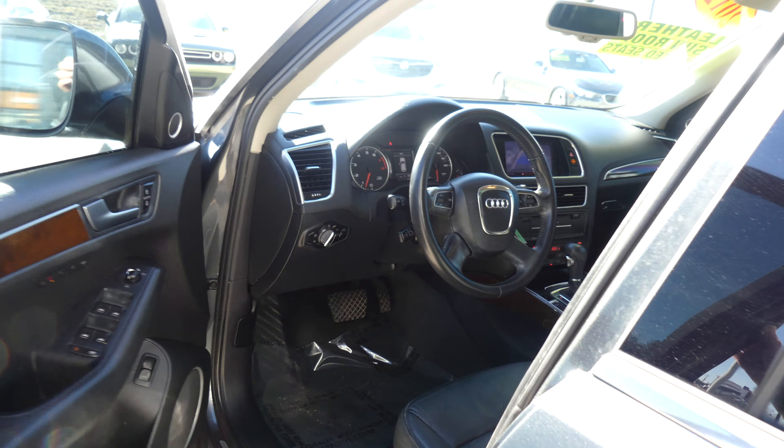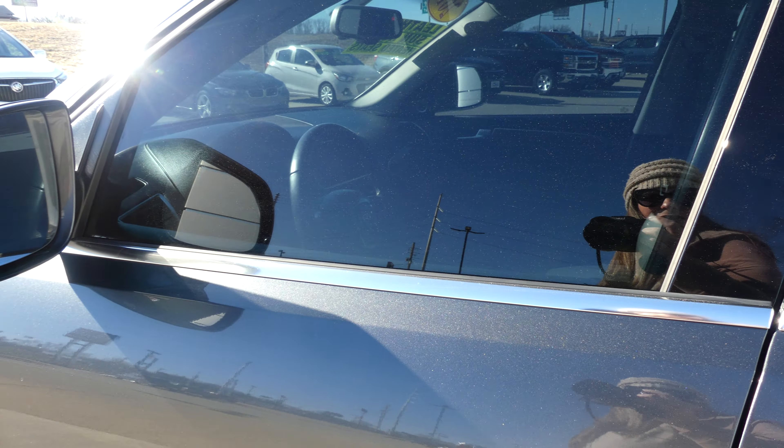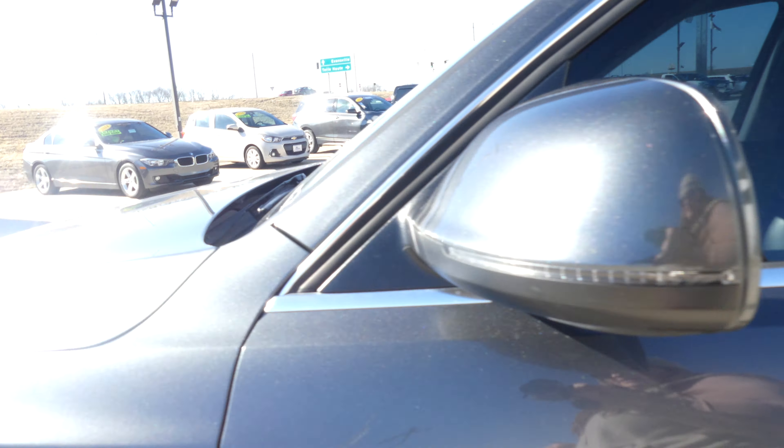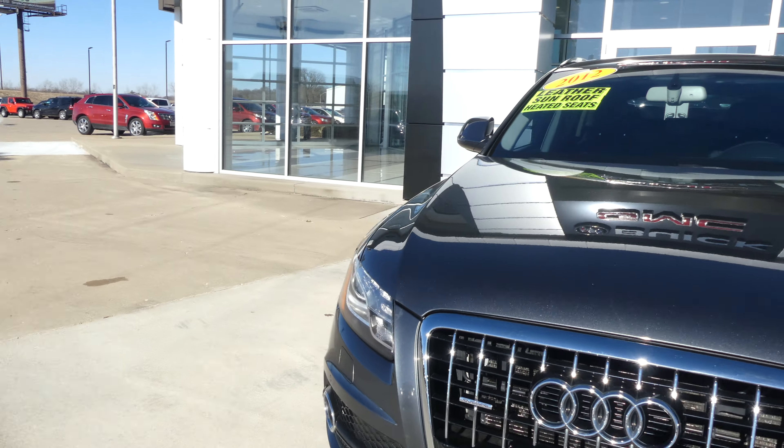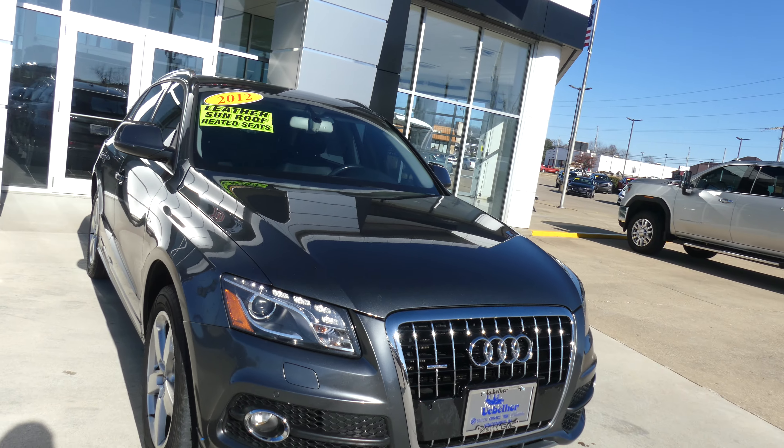Cardamom colored seating with the gray metallic exterior paint. If you have any questions about this Audi, give us a call — our number is 812-882-5574.